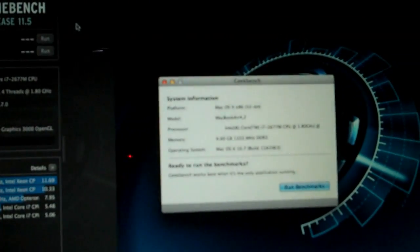Let's run Cinebench now and see what we get. Let's do the OpenGL test.